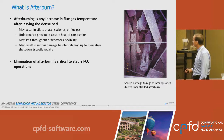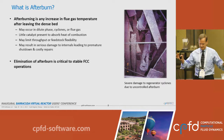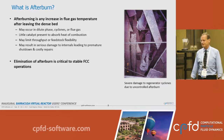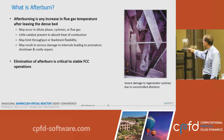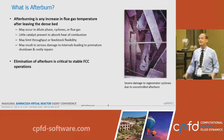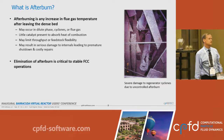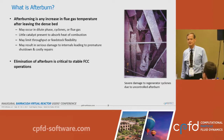Here is an image taken inside a regenerator. Imagine you've just entered the regenerator — it's shut down, hydrocarbon-free, and safe for entry. The cross members and planks are scaffolding. Looking up, you can see the dip legs of the regenerator cyclones, and there has been some pretty massive damage to the cyclones. That is what uncontrolled afterburn does to a unit.